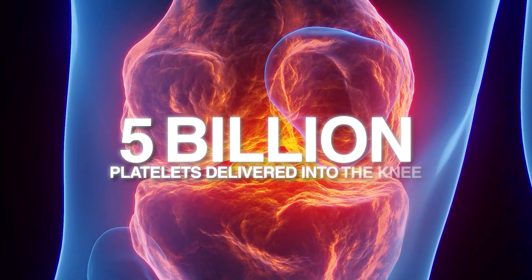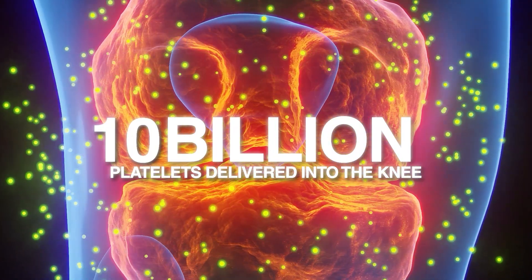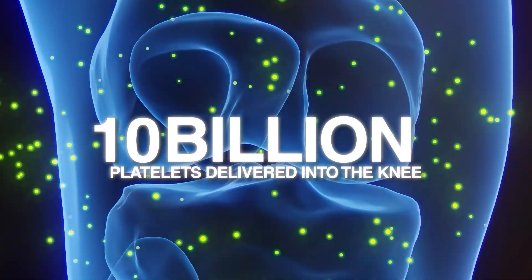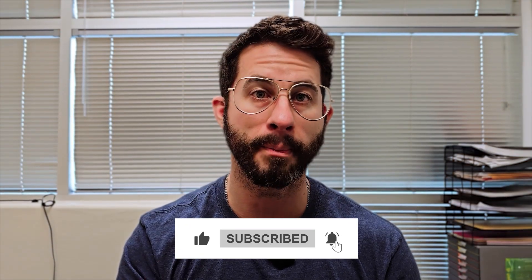If you go to higher doses — for knee osteoarthritis, we're looking at a minimum of 5 billion platelets delivered into the knee, ideally 10 billion, and it may be even higher than that — but if you are not getting that dose, then the chances of you having a positive long-term response are going to go way down.